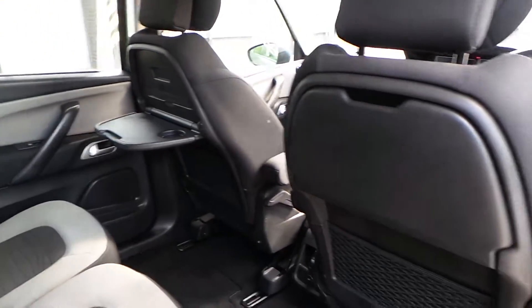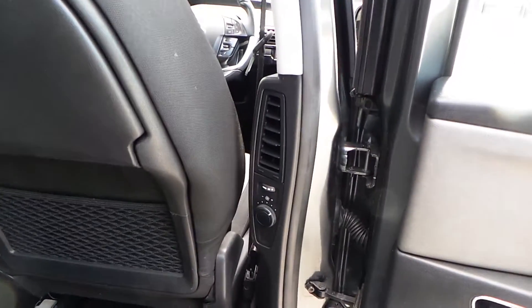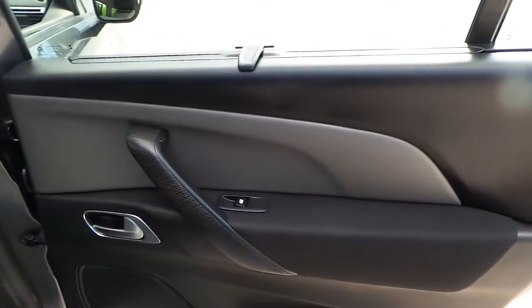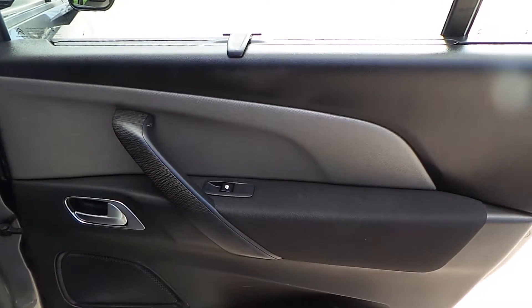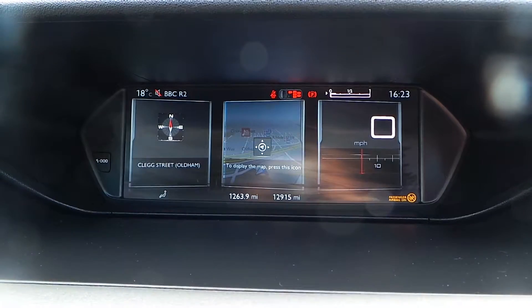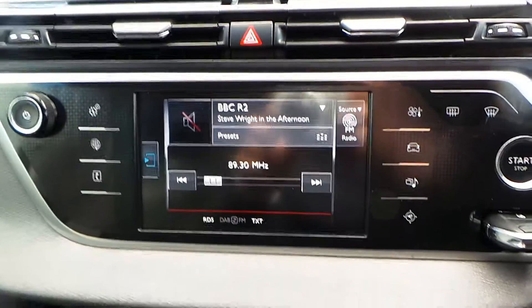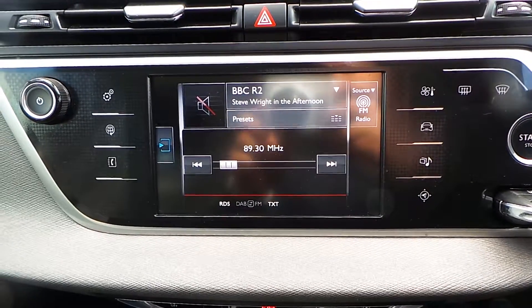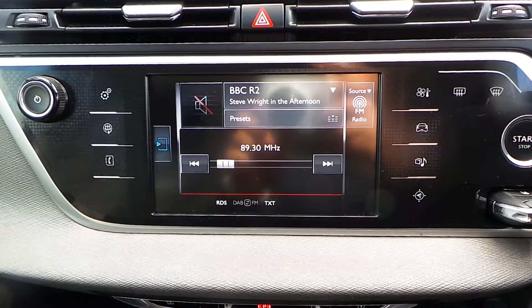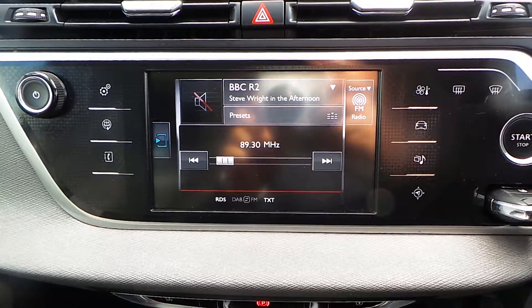Tables at the back of the seats as well as storage. Air conditioning comes as well, along with an electronic digital dash. AM, FM, DAB touchscreen with sat nav as well as phone connectivity.